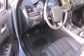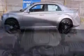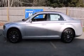Power-adjustable pedals allow the driver to optimize his or her driving position, enhancing visibility, comfort, and safety. State-of-the-art amenities, such as steering wheel memory and pedal memory, yield a more personal driving experience.